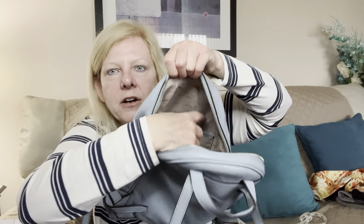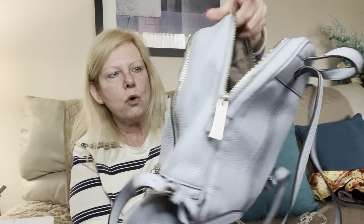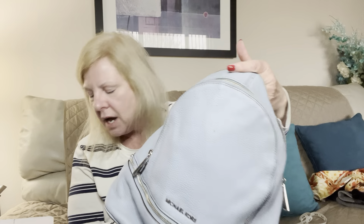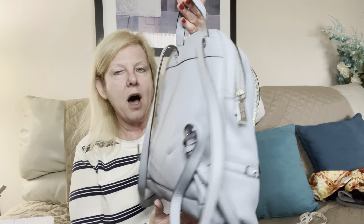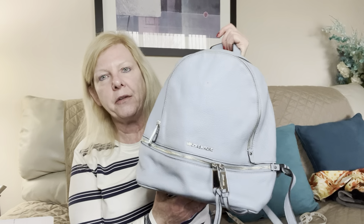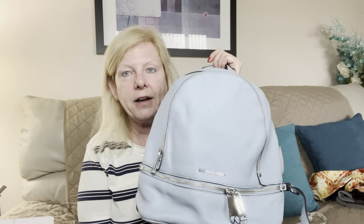There are also slip pockets in the back. For the Michael Kors pebbled leather backpack with just a few little spots, I am asking $35 plus shipping. That is a steal for this backpack. If I had been able to get all the spots off, I would have asked a whole lot more. Beautiful, beautiful Michael Kors baby blue pebbled leather backpack — item number three, $35 plus shipping.